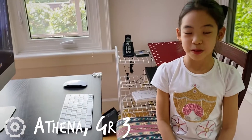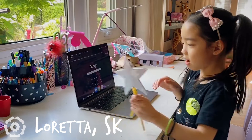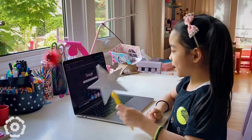This is my main workspace where I do my morning meetings, my seesaw activities, and my other homework. This is my own workspace, and I have my talking star to make sure I can get ready for morning meeting to talk.